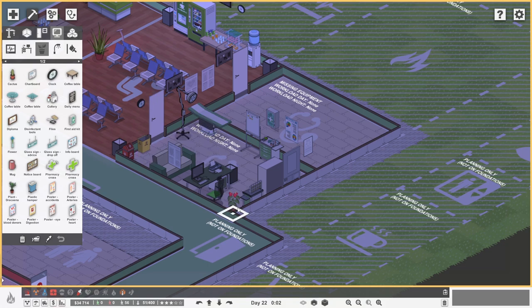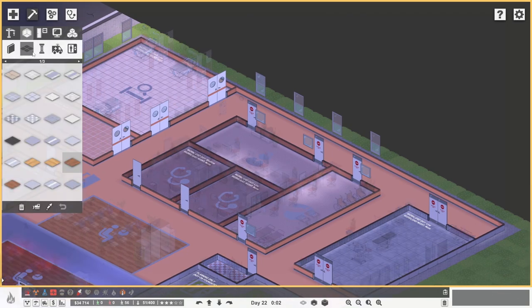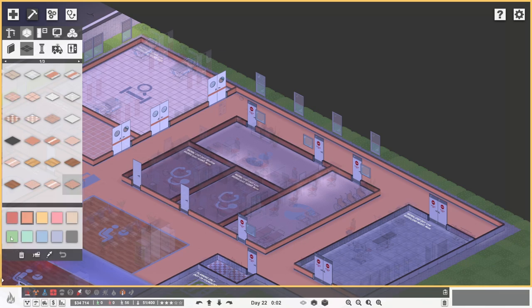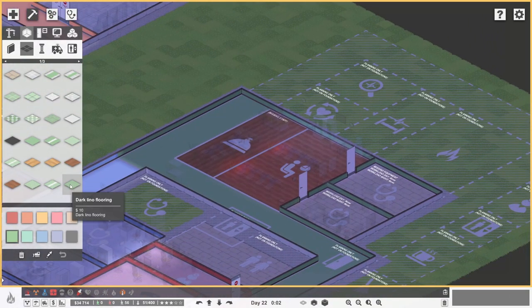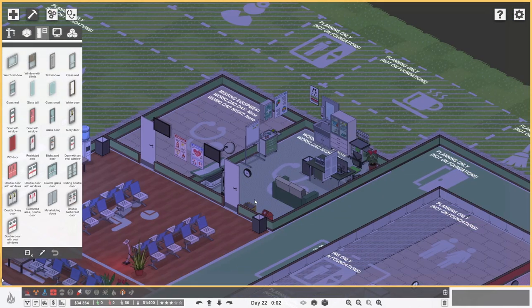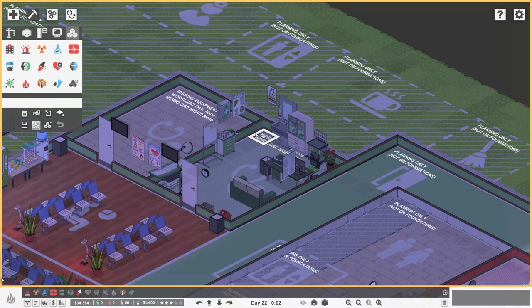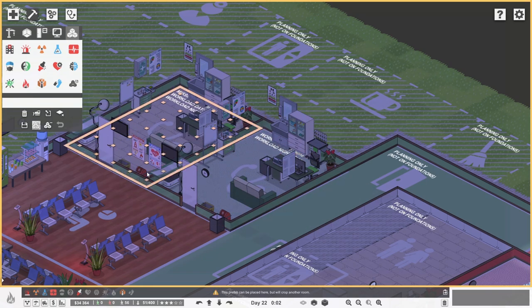We've got a plant, pictures on the wall, a first aid kit - quite nice. We don't have a table with files but we are pushed for space. We need flooring - we grab the green dark lino flooring and pop that in. I quite like that - looks very good. Then we just copy that room and drop it straight over the other one. Five grand for one of those rooms, and we've still got 30 grand left - I'm very impressed.